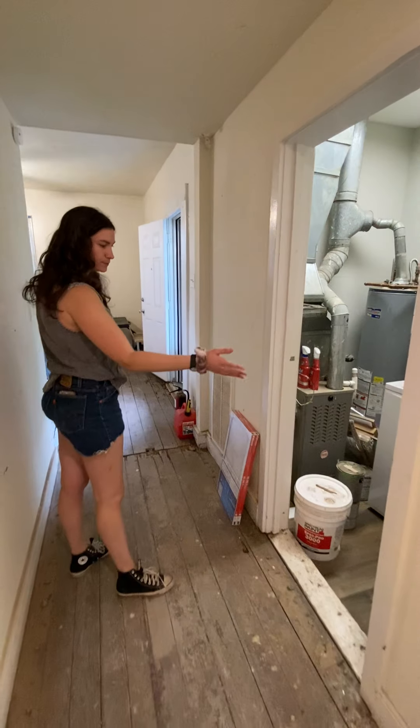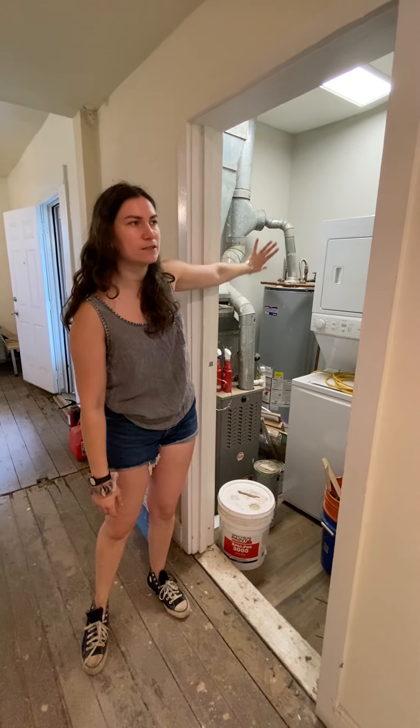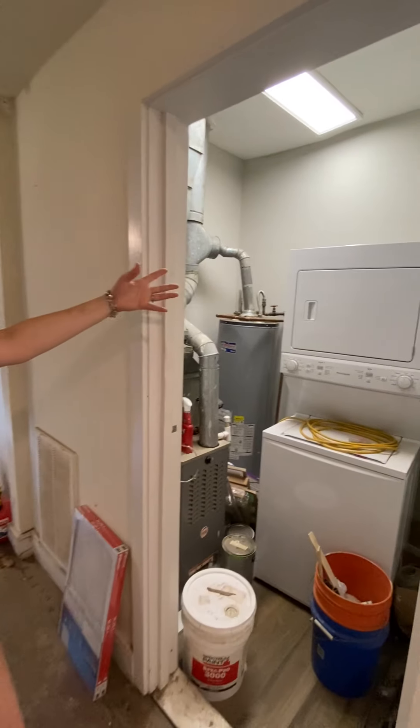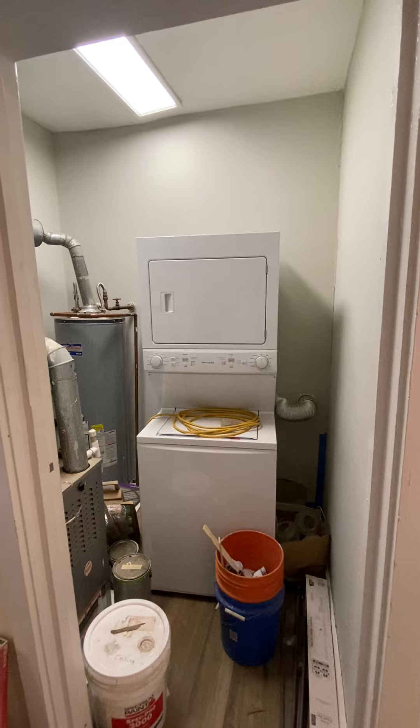The laundry room is pretty much finished. We might put up some kind of false wall or partition here to block the mechanical but keep it accessible. We repainted it our Franken gray — which is just a mix of all the discount paints we could find — it's kind of a nice warm gray, which is perfect for the laundry room.